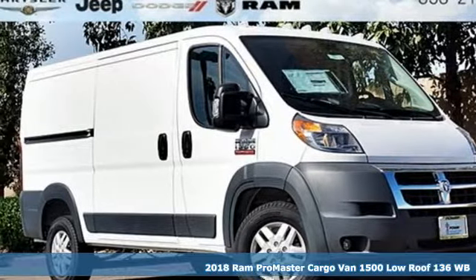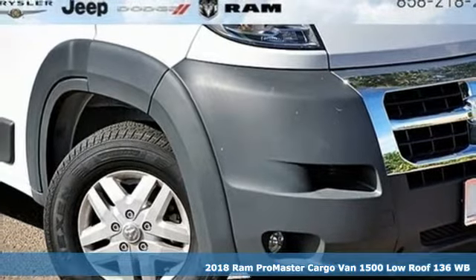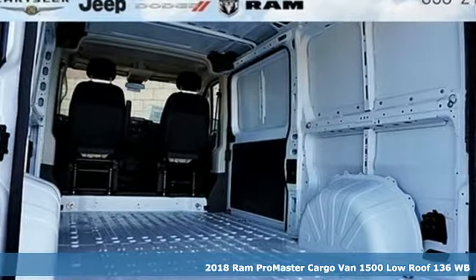It's a new 2018 Ram Promaster cargo van. Ram gets the job done, plus it offers an exciting list of features.